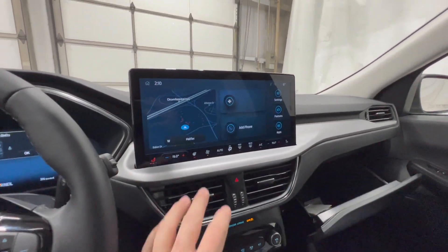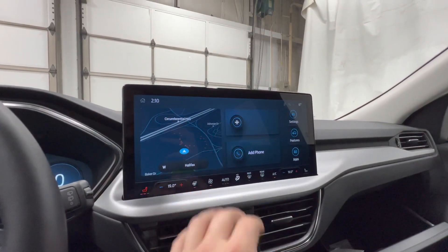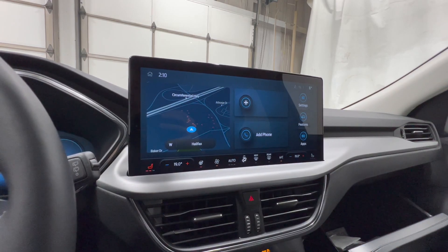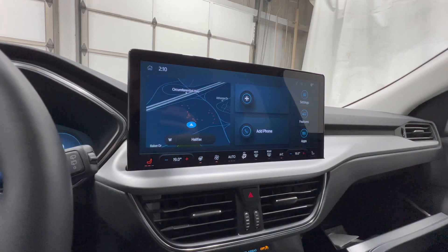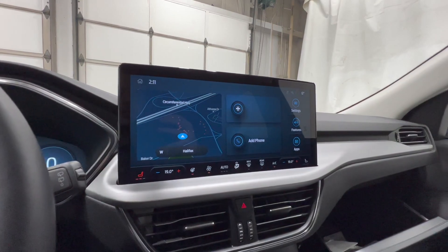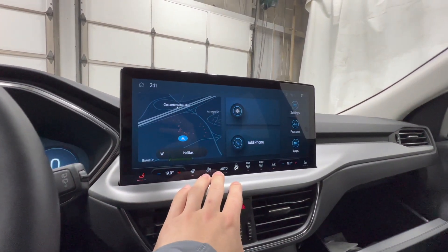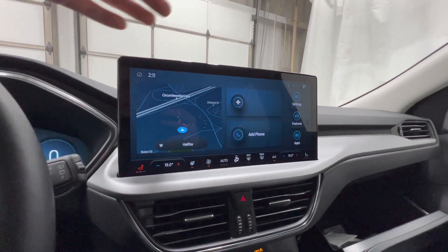The redesigned center stack is new for 2023. The screen in the middle is a 13.2-inch display running Sync 4, which is also new for '23. This is one of two screen options — there's also an 8-inch display. The larger 13-inch display is standard on the Platinum and available on lower trim levels as part of a package Ford now calls Tech Pack 1, making it available on most Escape models.